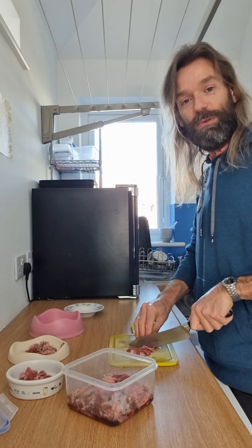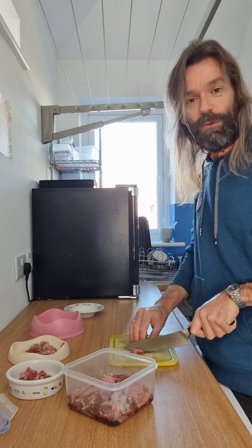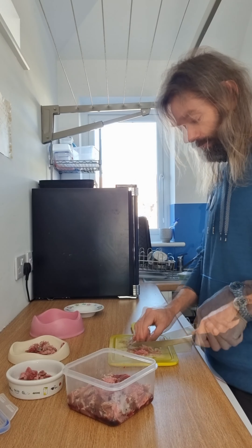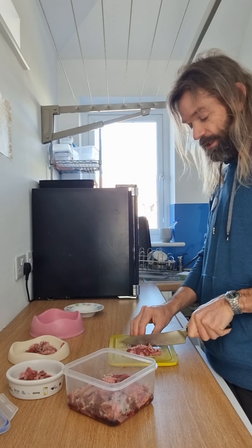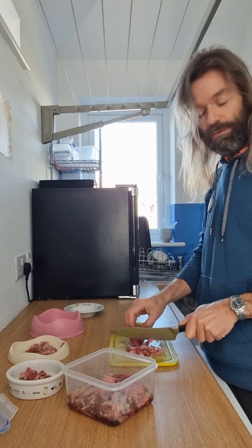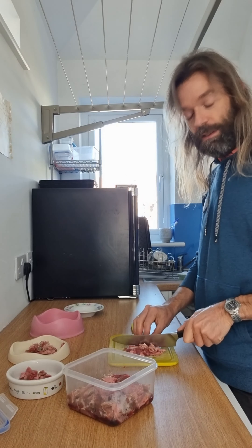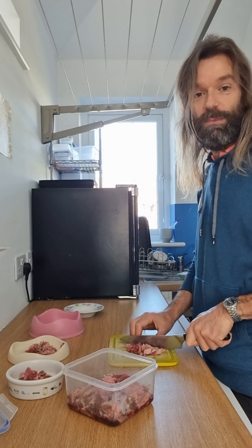Beef tongue is a superfood for ferrets for a number of reasons. Firstly, the tongue has very high taurine levels as well as great fats and protein content. Taurine is an essential amino acid — it supports essential brain and heart function. Unlike some other carnivores, ferrets can't synthesize or store taurine, so it's vital that they get sufficient taurine in their daily diet, whether by cuts of meat or via supplements.